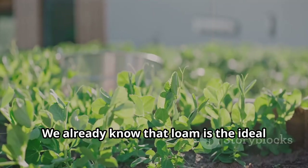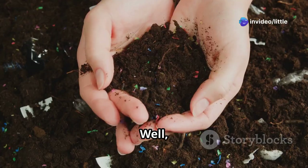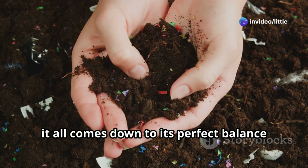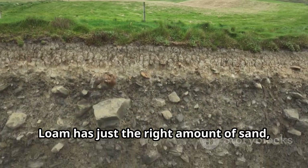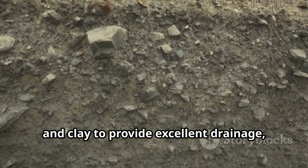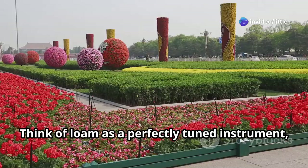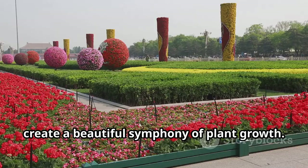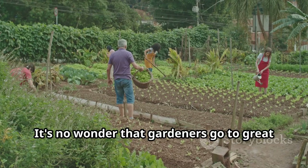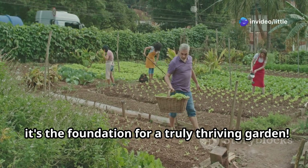Let's circle back to our superstar, loam. We already know that loam is the ideal soil for most plants — but why? It all comes down to its perfect balance of physical and chemical properties. Loam has just the right amount of sand, silt, and clay to provide excellent drainage, water retention, and nutrient availability. Think of loam as a perfectly tuned instrument, with each component working in harmony to create a beautiful symphony of plant growth.